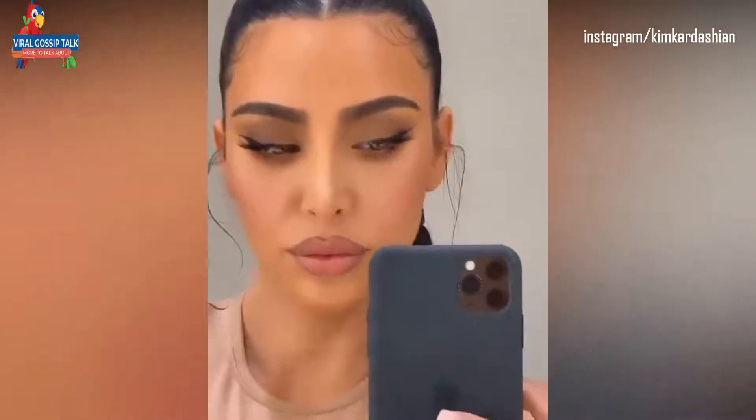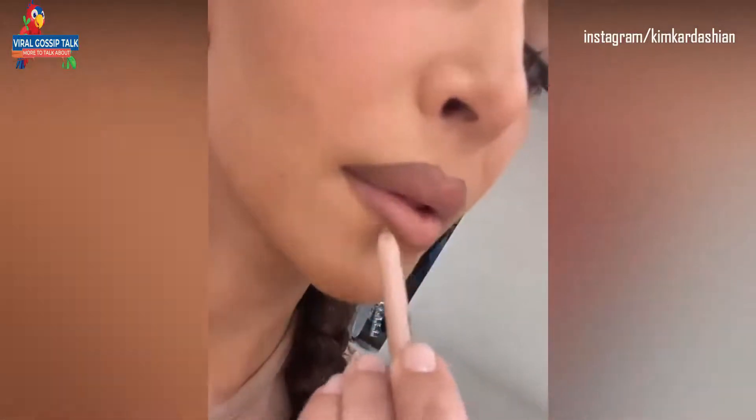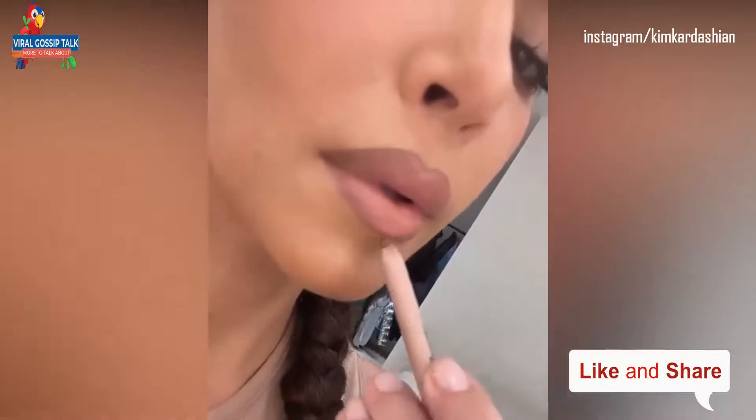After this, Kim used the KKW Beauty Gloss in shade 1.5 — dubbed by the mom of 4 as the best lip glosses. Kim slowly colored her lip with a nude shade which was clearly lighter than her liner, something she purposely did to make the lines of her lips stand out.